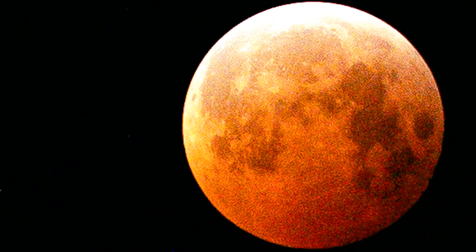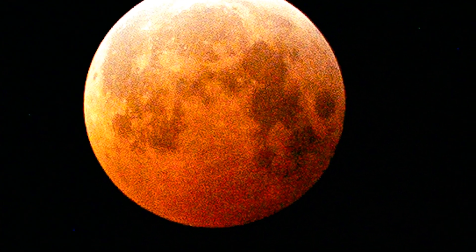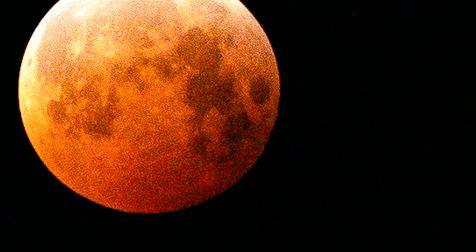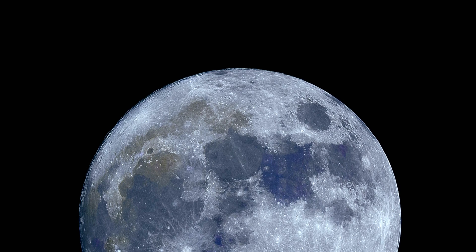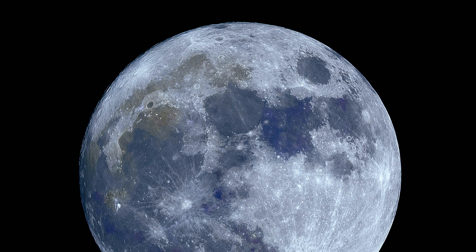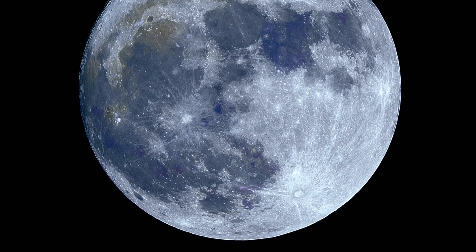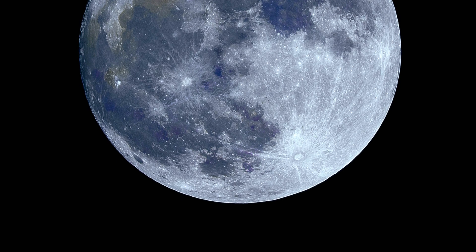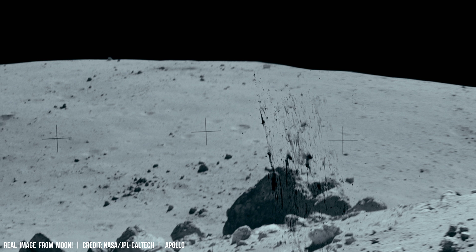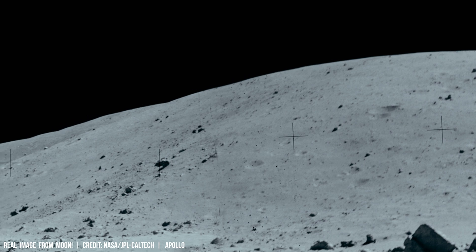Each millimeter of regolith holds historic data, with impact craters illustrating this geological narrative. The universal law of gravitation dictates how meteoroids move under gravity, with impact speeds typically between 10 to 70 kilometers per second and craters tens of kilometers wide.